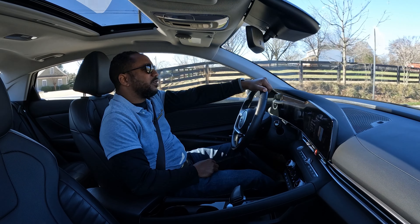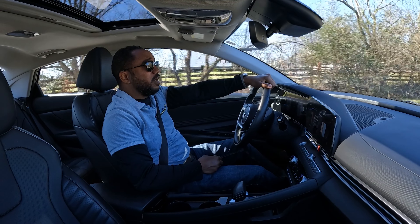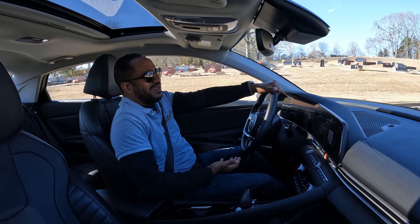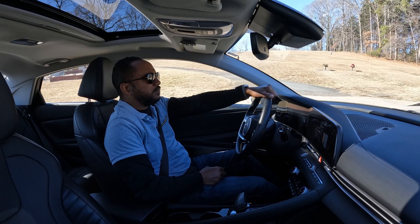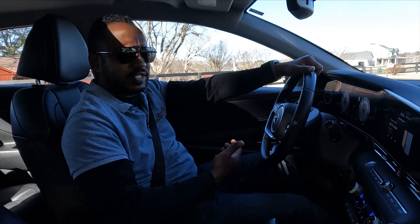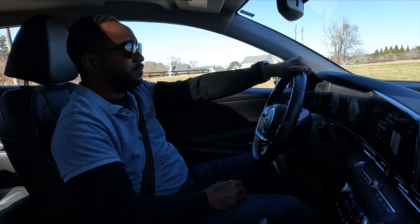To wrap things up, if you live in a snowy area where all-wheel drive and a bit more ground clearance would help, then a crossover might serve you well. But if you don't and are truly looking for a responsible everyday vehicle, here you go.